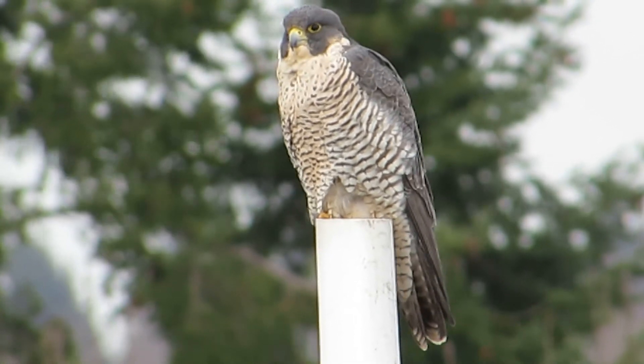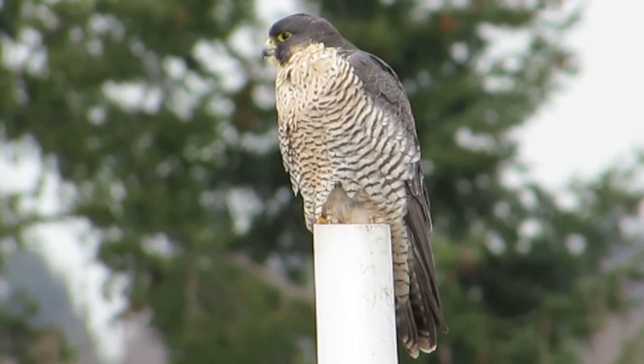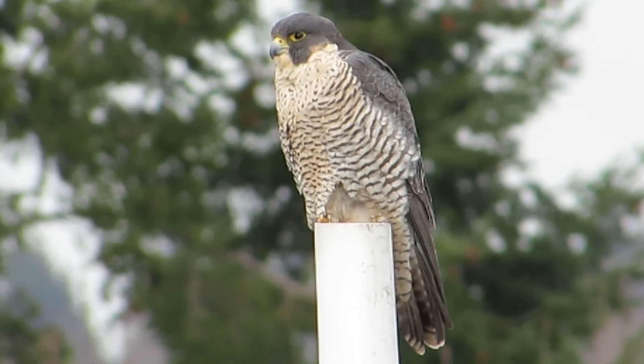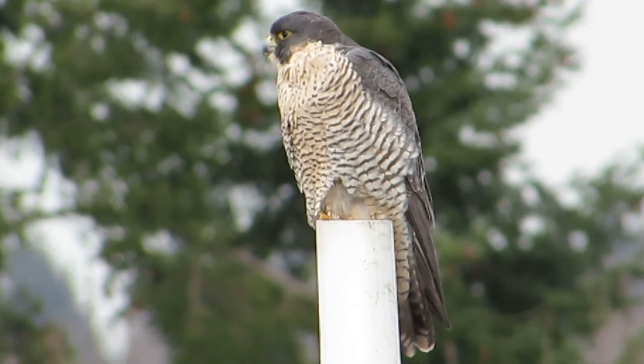She's putting on a good show, just sitting here looking around, very alert. She wants to look for an opportunity to catch something. Maybe we'll come back later and we'll catch her taking a bath.